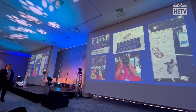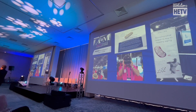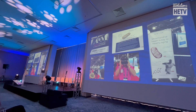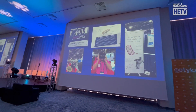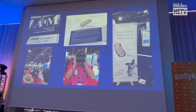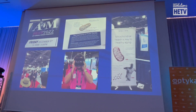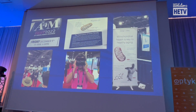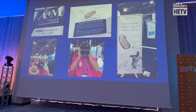Dry eye has an inflammatory component to it — we hear it all the time. There are drops used to combat that, but that's a nice allopathic approach. Why don't we go and try to help patients in a more naturopathic way, or integrate both sides? We hear about fish oil all the time — it's high in omega-3s and is a great anti-inflammatory, and that's where a lot of the work has been in dry eye.